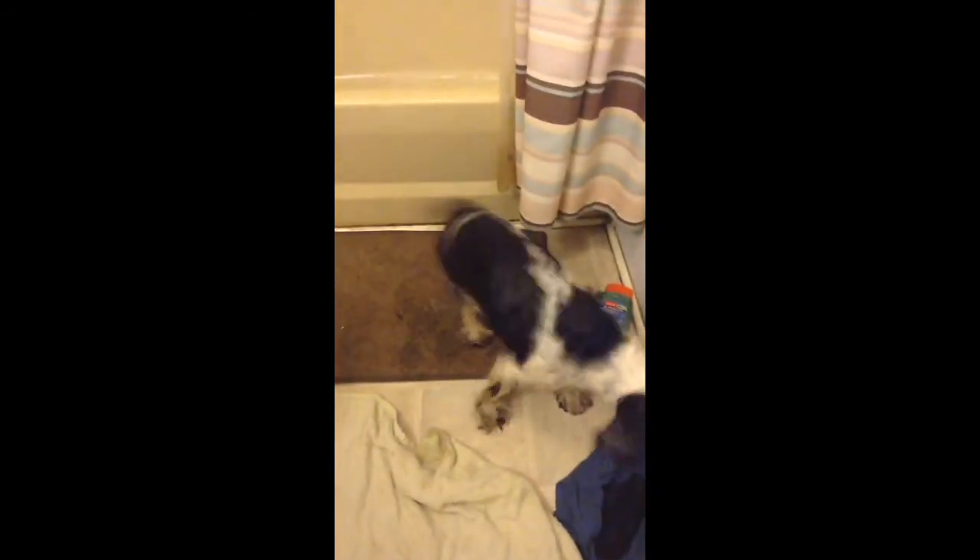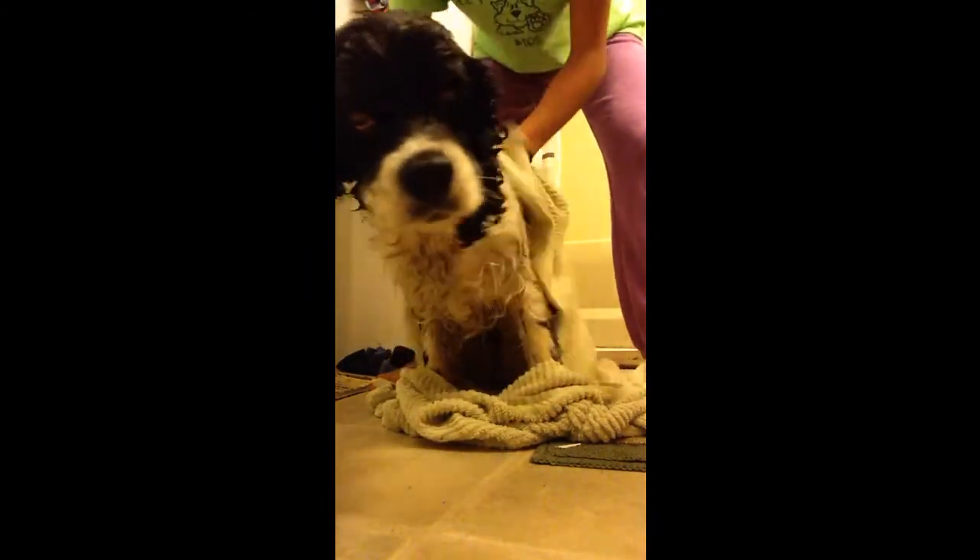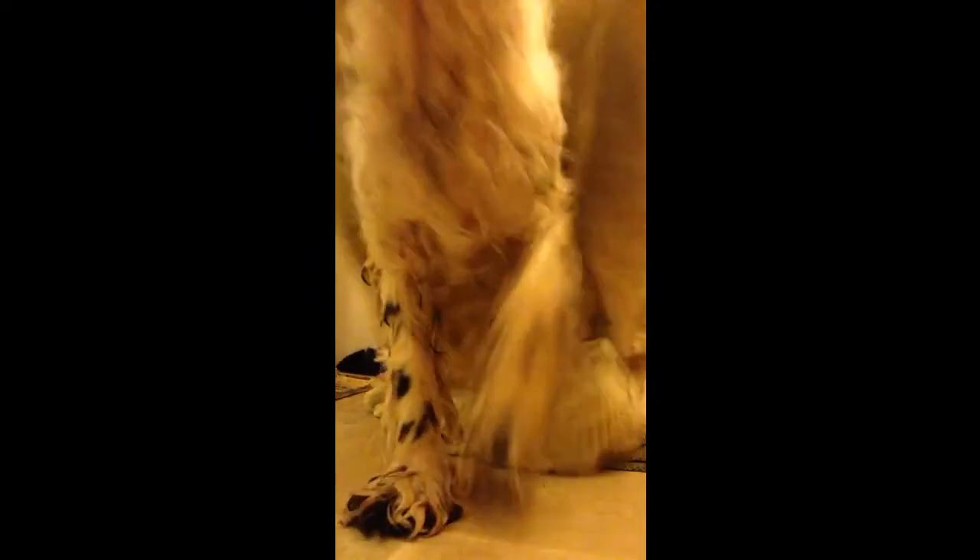Now she gets to go out. We want her to be nice and dry so I'm just gonna use the towel and dry her off. I would use a blow dryer but I'm kinda too lazy right now.